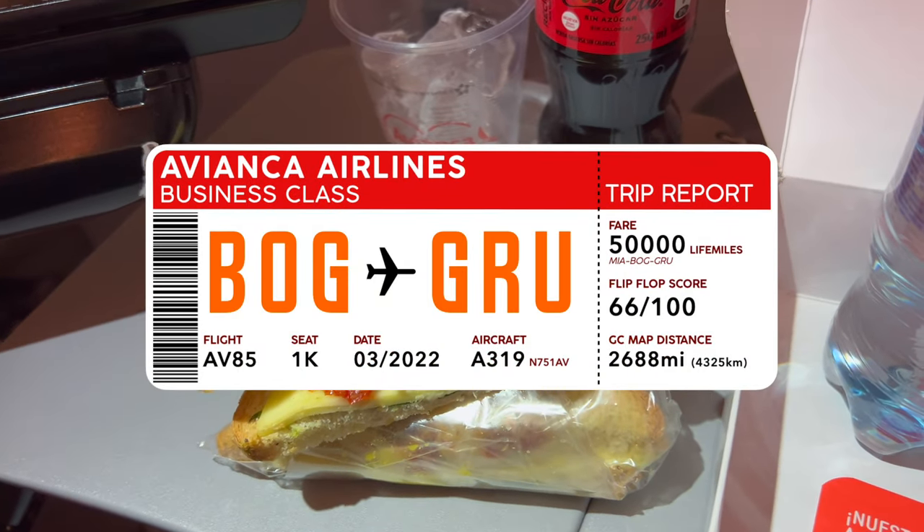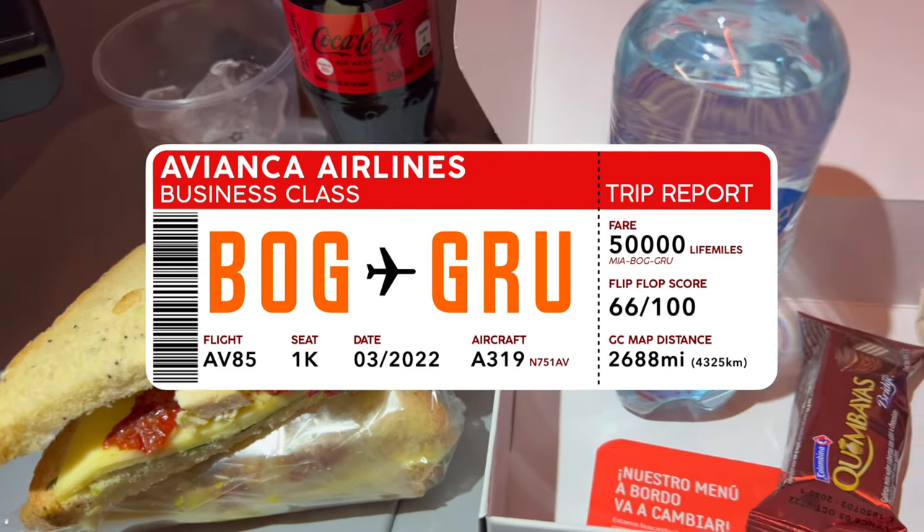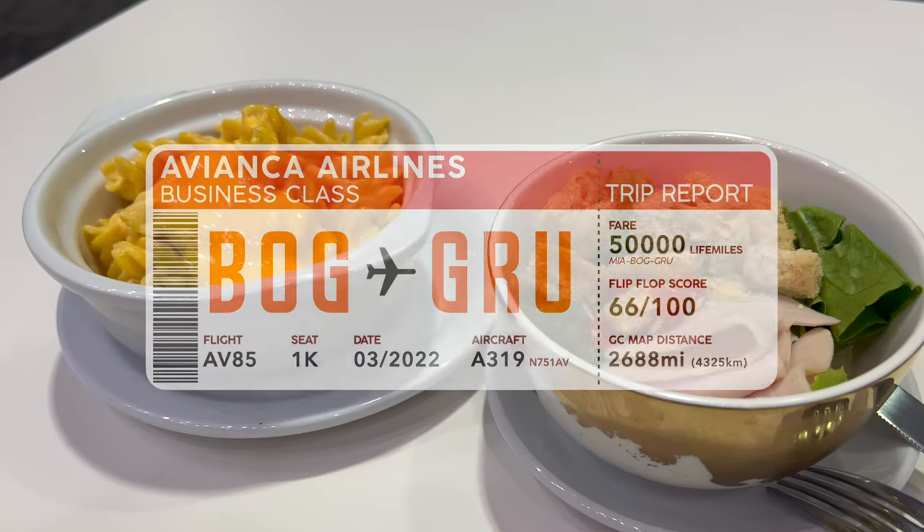An overnight flight on a small and tired aircraft with an underwhelming crew and meal service and a cranky group of passengers made for a wonderful experience on this flight down to Sao Paulo. The full trip report is coming up.